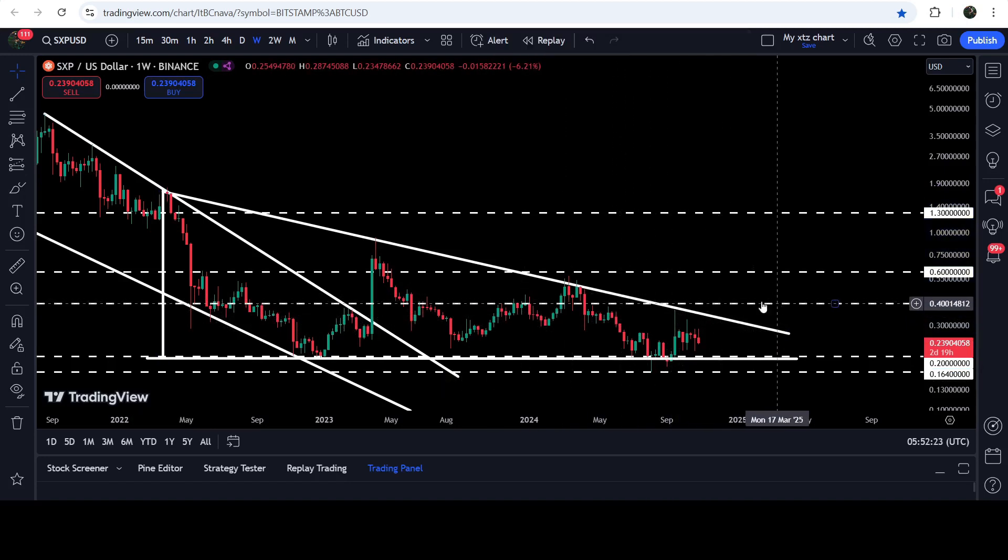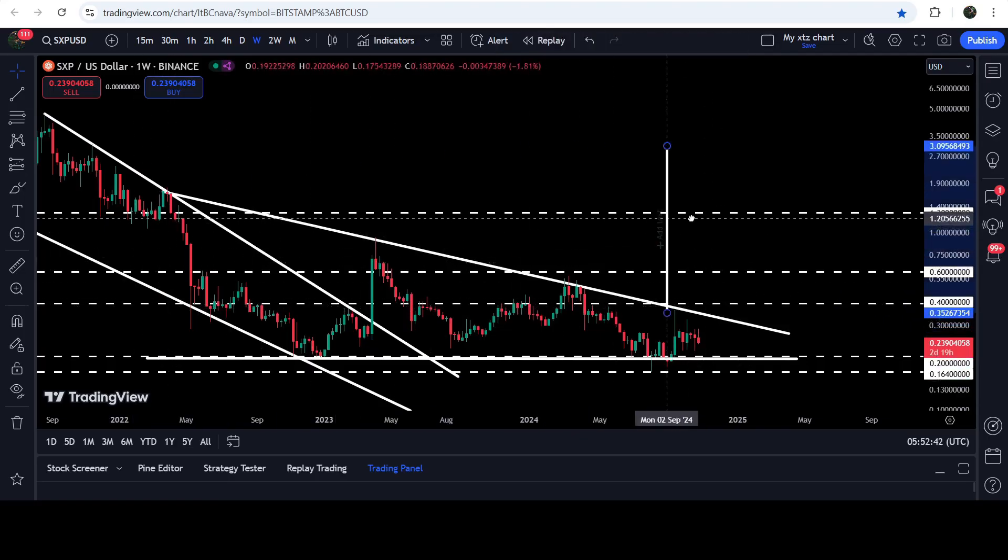In case of breaking out the resistance, the next imminent resistance will be at 40 cents — that is another very strong resistance. You can see that for a few weeks it had been acting as resistance here, and for several months it was also acting as resistance, so once again it can work as a strong resistance for SXP.